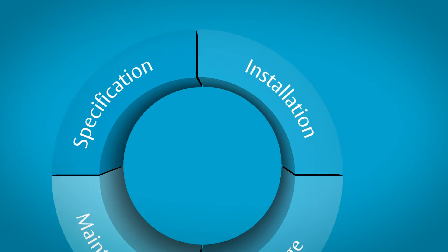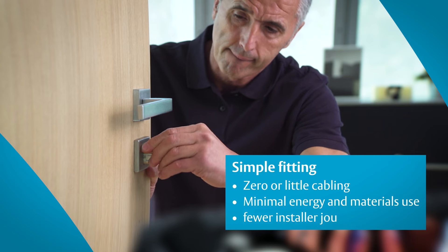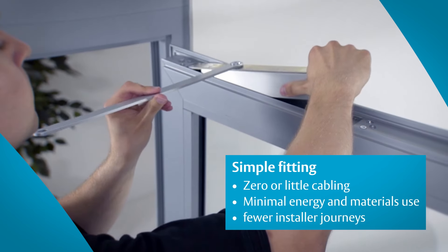Our approach to making installation more sustainable? Simple fitting, as non-invasive as possible, as little energy and waste as we can manage, and a reduced carbon footprint all around.